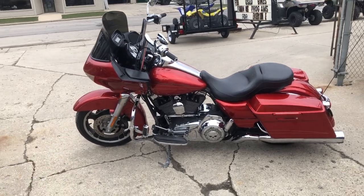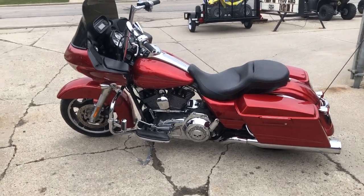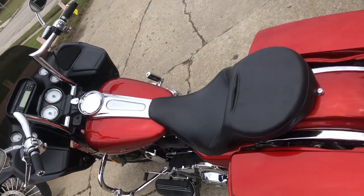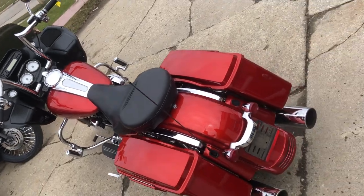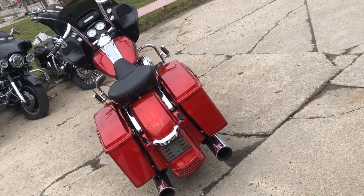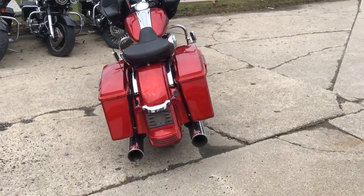It's got chrome levers, chrome switch housings, chrome switches. It's got the whole Willie G package — so all the Willie G covers. It's got dual Vance and Hines, and it's just been serviced at the dealership.